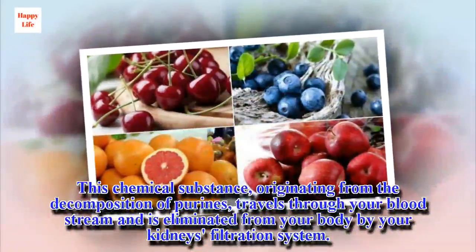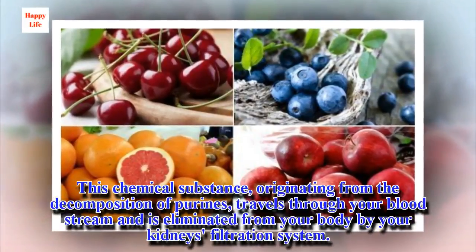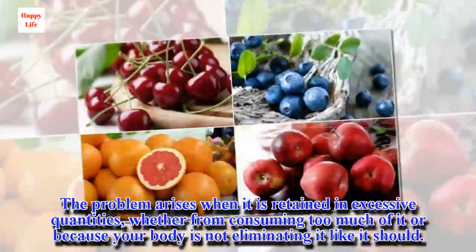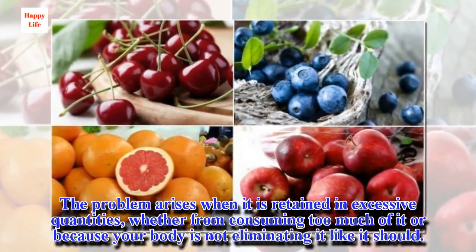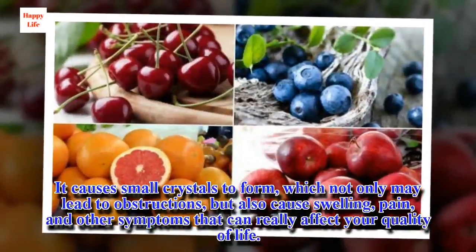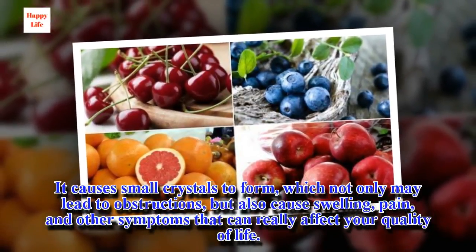This chemical substance, originating from the decomposition of purines, travels through your bloodstream and is eliminated from your body by your kidneys' filtration system. The problem arises when it is retained in excessive quantities, whether from consuming too much of it or because your body is not eliminating it like it should. It causes small crystals to form, which not only may lead to obstructions, but also cause swelling, pain, and other symptoms that can really affect your quality of life.